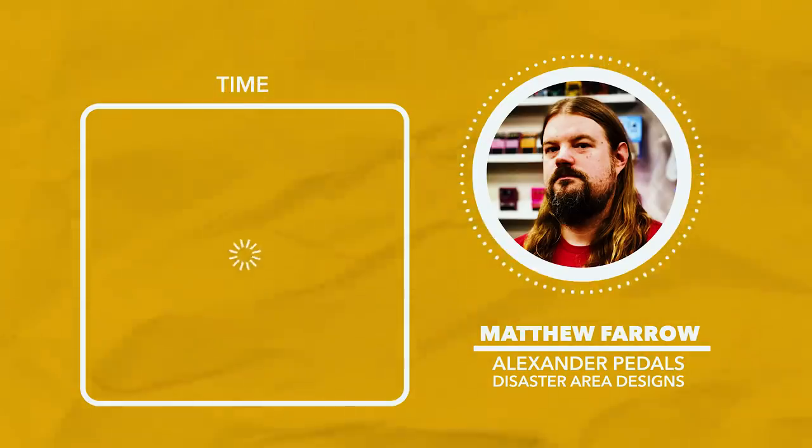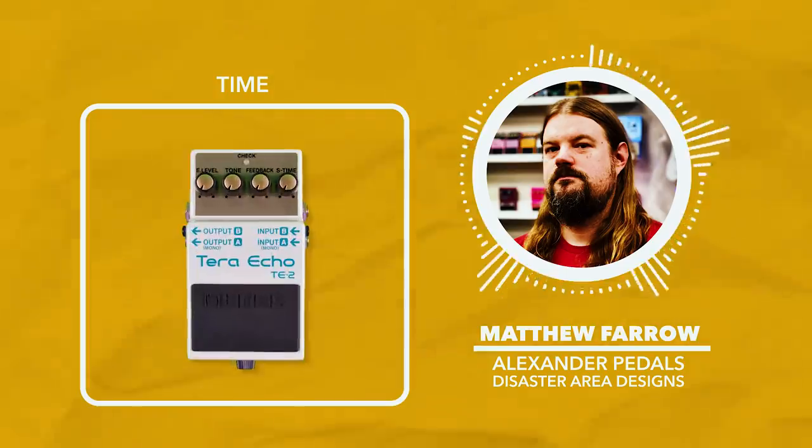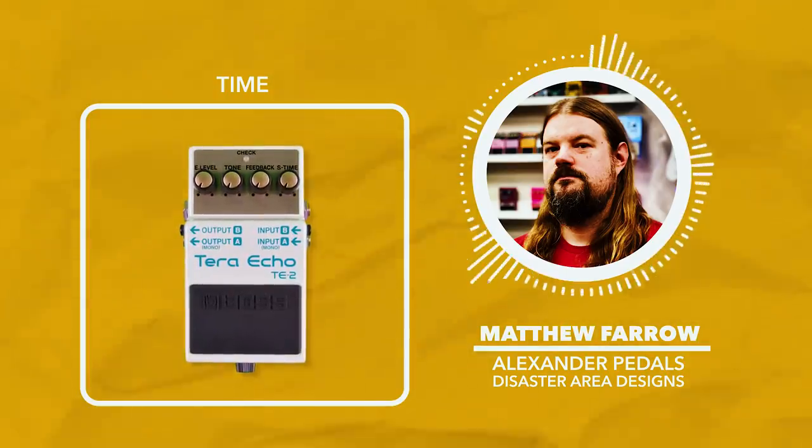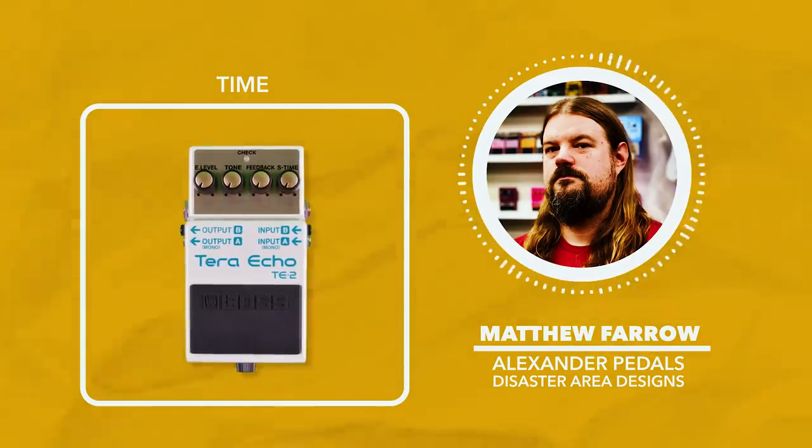For time-based pedals, I have to pick the Boss Terra Echo, the TE2. It does some things that really aren't available anywhere else. I don't know what the magic is of the Terra Echo. I think the world's just waiting for that one person to use it on a huge song before they're incredibly expensive and discontinued and we'll have to pay $400 for them.